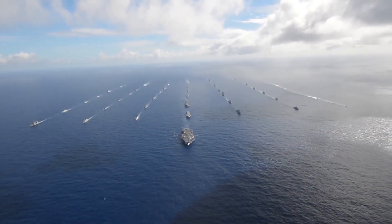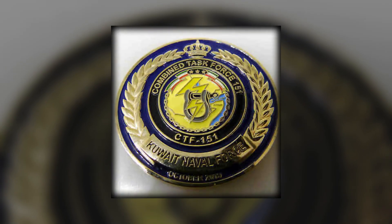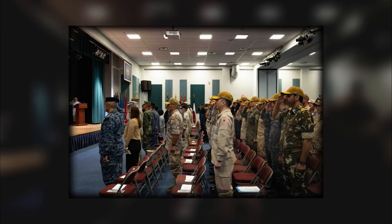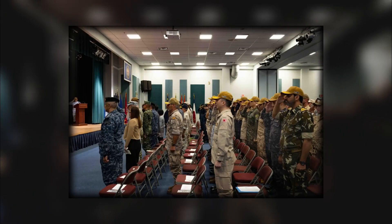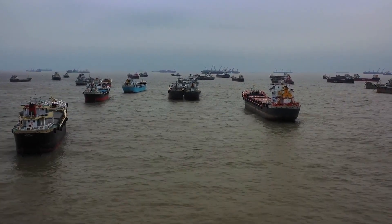Anti-piracy operations are not carried out by a single Navy. International task forces, such as Combined Task Force 151, bring together navies from around the world to coordinate efforts in high-risk regions. These task forces share intelligence and conduct joint patrols,